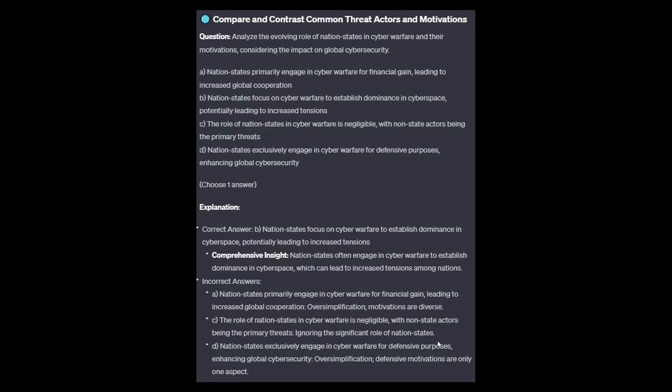The correct answer is B: Nation-states focus on cyber warfare to establish dominance in cyberspace, potentially leading to increased tensions. Nation-states often engage in cyber warfare to establish dominance in cyberspace, which can lead to increased tensions amongst nations.